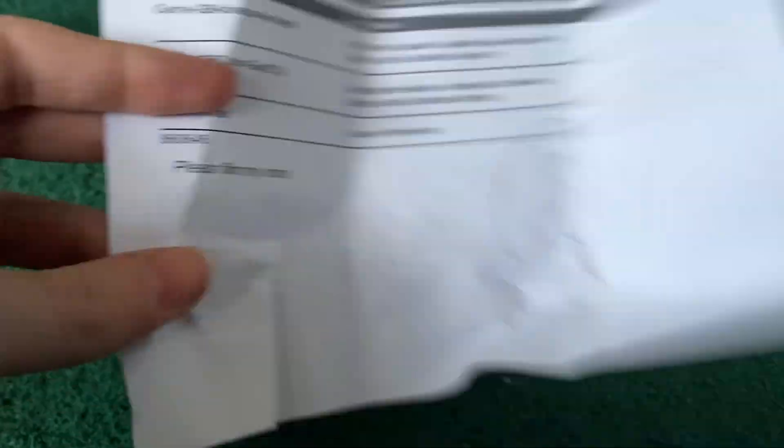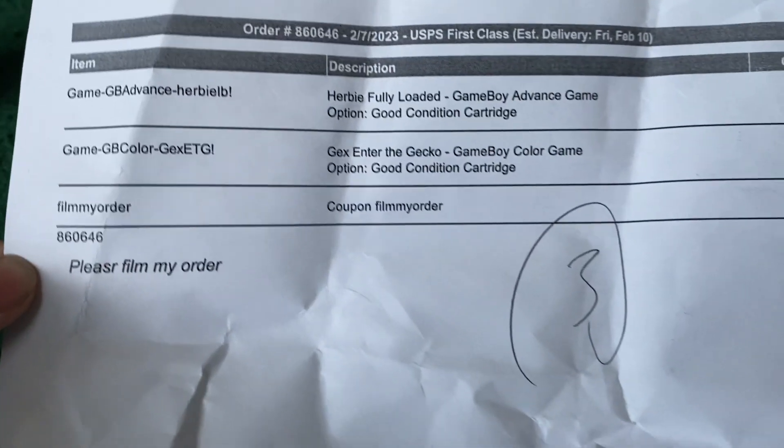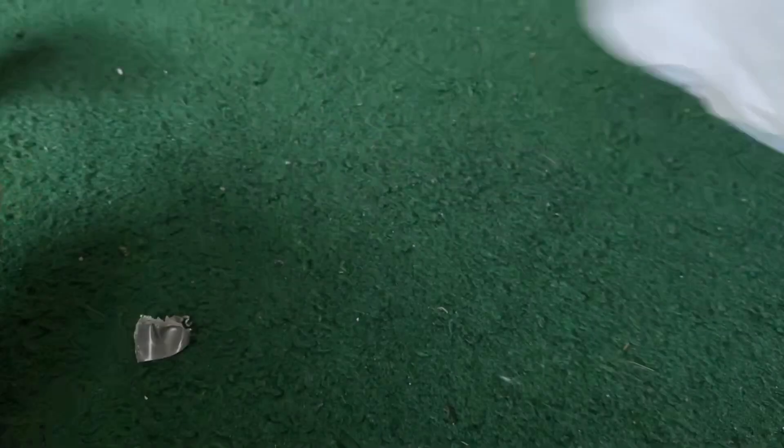Look right here — that's my entire order. I only ordered two games: one for the Game Boy Color and one for the Game Boy Advance. Actually, it looks like one is just for the Game Boy.